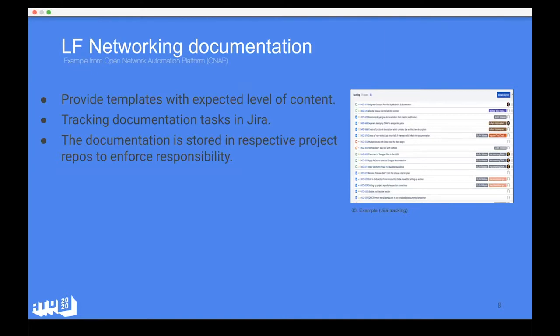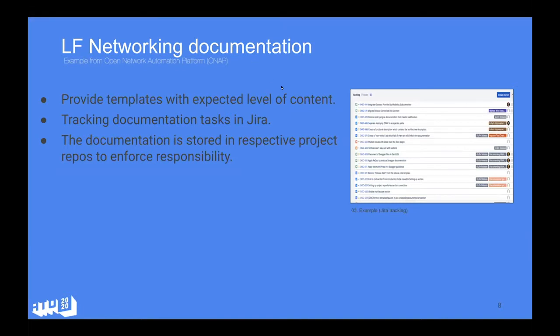We provide templates with an expected level of content. Even if people volunteer with writing and supporting documentation and don't have much experience, this has been very helpful to indicate a baseline for expected content and what certain documents should contain. We also track all documentation tasks in Jira, as we do with all other work. The documentation is stored in the respective project's repo — basically to enforce responsibility and ensure that all projects see their documentation as part of their software development.